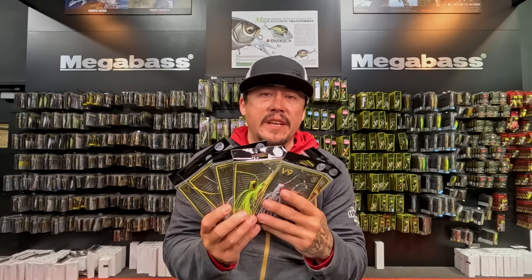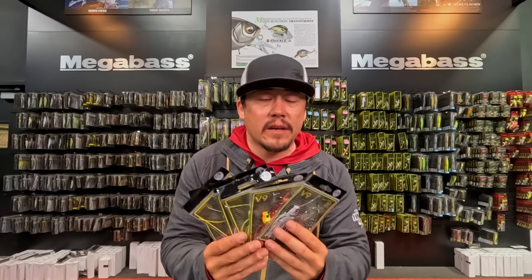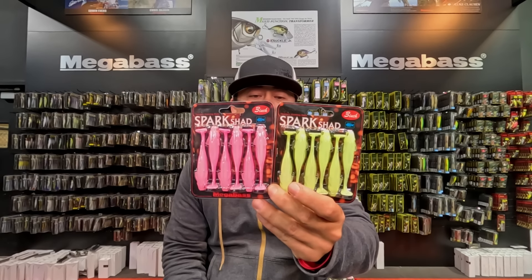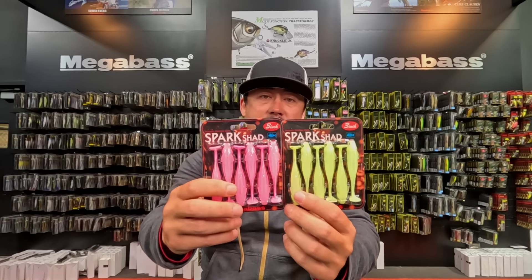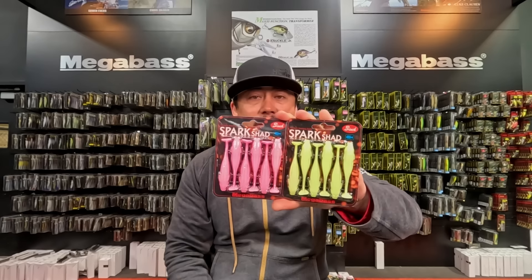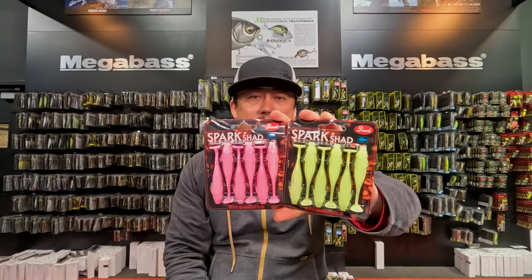Small restock from Megabass: the V9 spinnerbaits are back in all sizes and all colors. The V9 is that thin-wired spinnerbait with a funky little blade on the bottom that allows it to vibrate really, really hard. Also back in stock after a long time missing are the Sight Killer Pink and Sight Chartreuse Spark Shads in three-inch — a springtime staple here in Arizona for smallmouth.